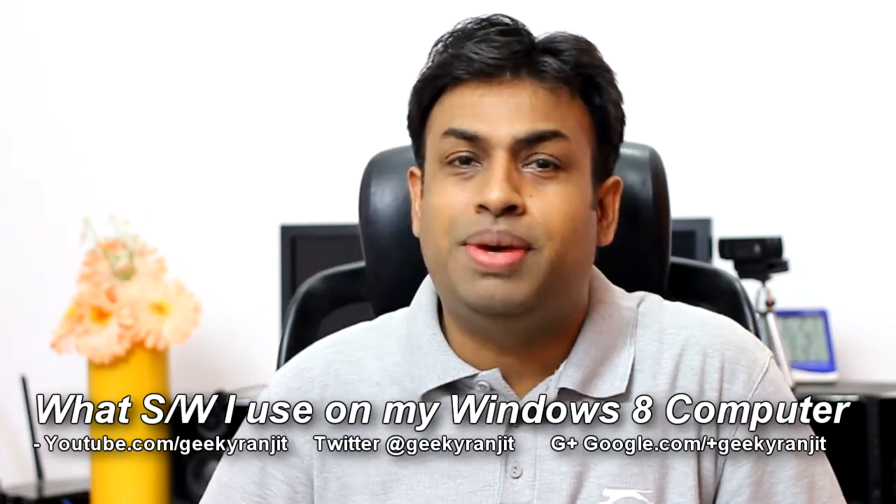Hi there, this is Ranjit from tech2buzz.com. In this video I'm going to talk about what software I use on my Windows 8 computer. If you recall, I made a video around the middle of February 2013 about migrating from a Mac to a Windows 8 PC. I'm happy to say that I've completely migrated to a Windows-based machine, and during the last three months I did not even switch on the Mac even once.